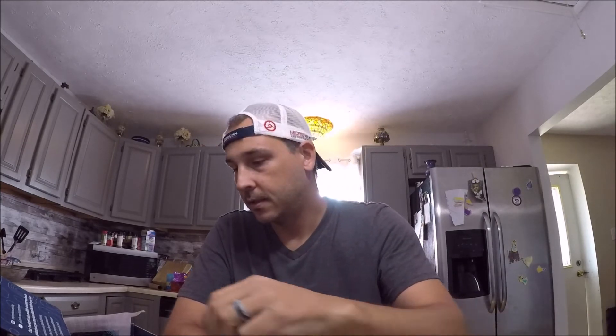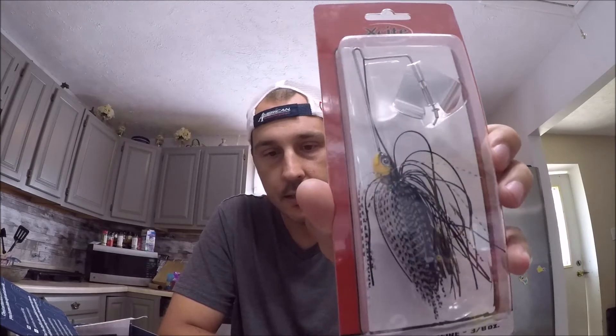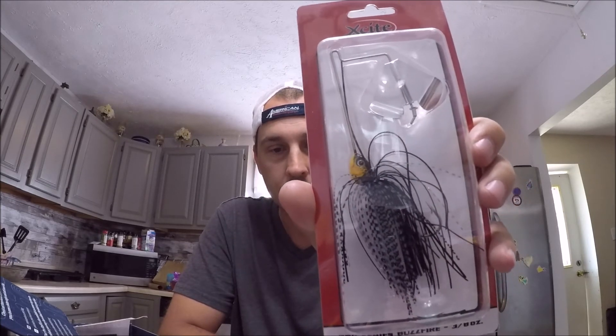Pretty cool looking little lure — I'll throw that in the topwater chest. Next we have an Excite buzzbait in black. I was actually getting ready to purchase one of these because the river that I fish — the fish seem to like buzzbait — so that's pretty cool, kind of saves me from having to do that.